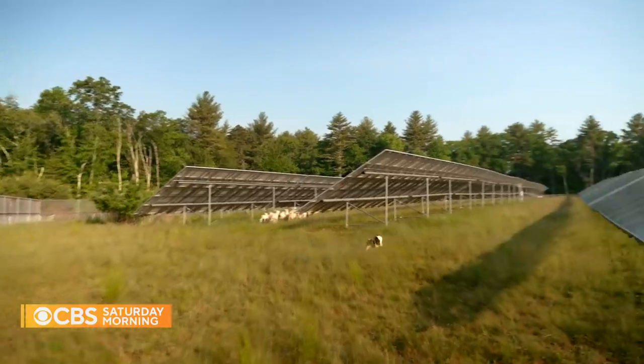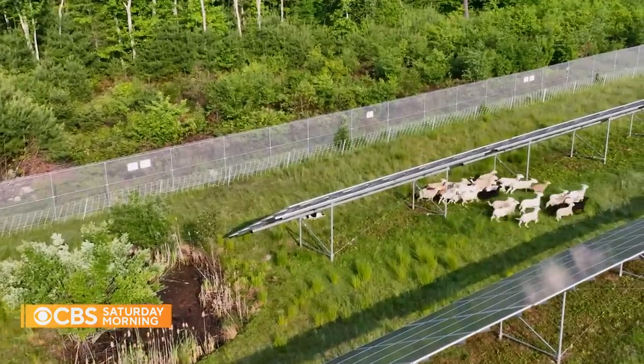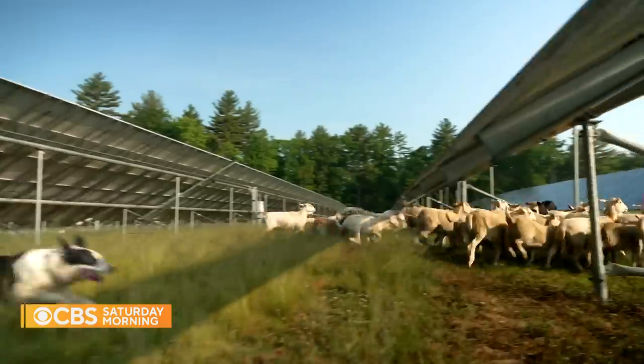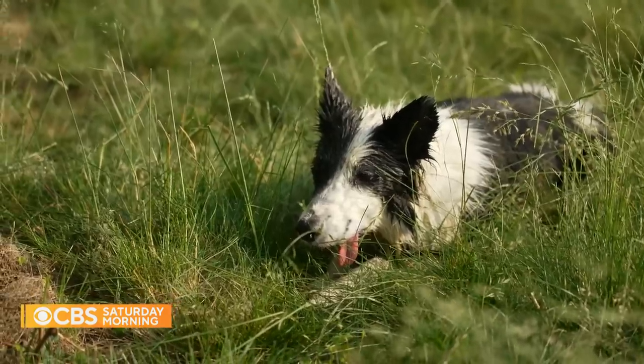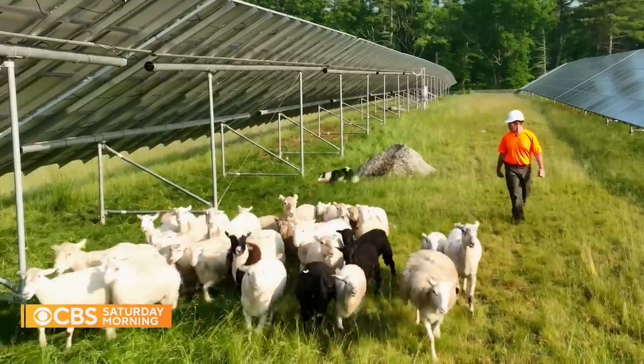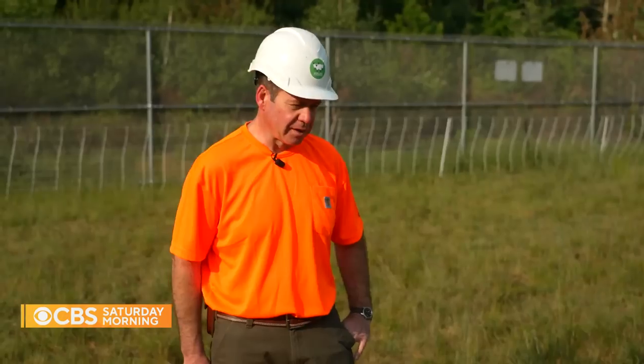It is a Border Collie's dream come true — six acres of land calling for Reggie to do what she was born to do. Herding a flock of 32 sheep under the watchful eye of her owner.